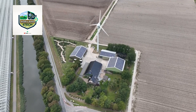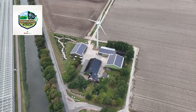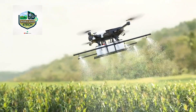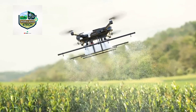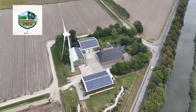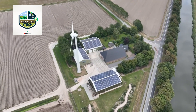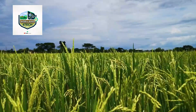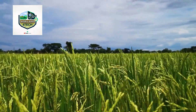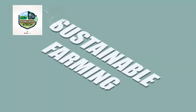Conclusion and future of modern farming: the future of agriculture is evolving rapidly, with automation, AI, and sustainable practices leading the way. From robotic harvesters to smart irrigation systems, technology is shaping how we grow and process food more efficiently than ever before. As global food demand increases, innovations in farming will play a crucial role in ensuring food security. Sustainable farming practices, such as precision agriculture and regenerative soil techniques, will continue to enhance productivity while reducing environmental impact.